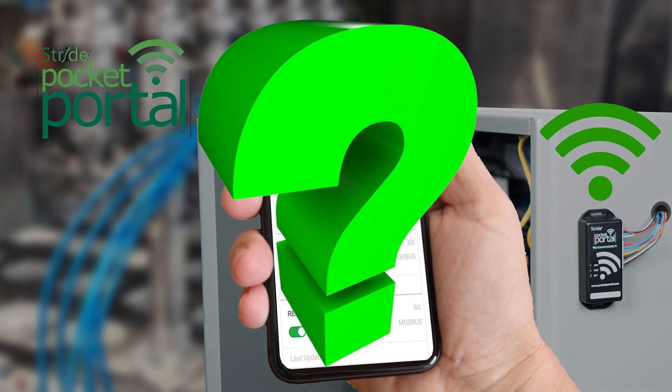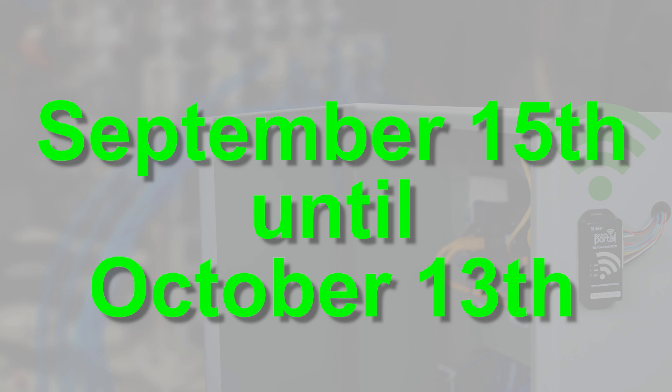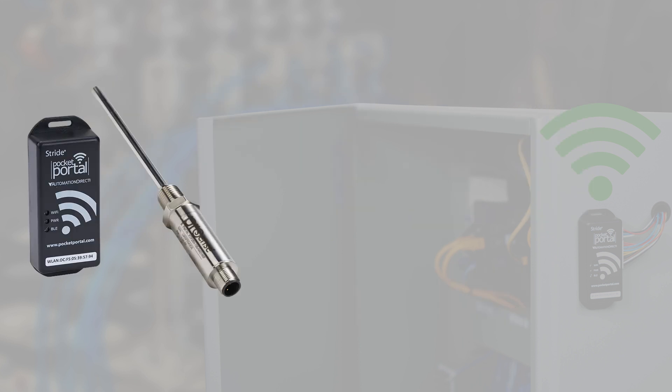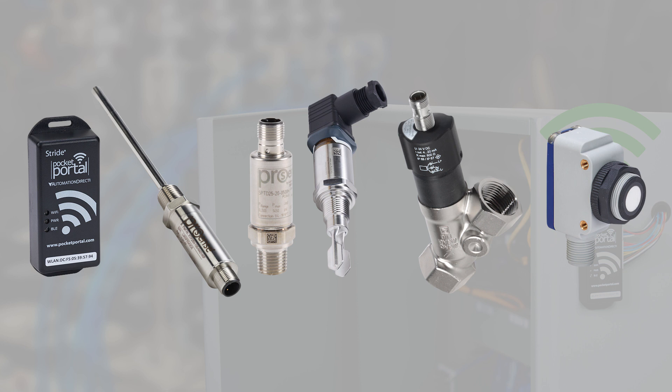Wait, you don't have a Pocket Portal? Starting September 15th and ending on October 13th, AutomationDirect is giving away five free Pocket Portal and Sensor packages that include the Stride Pocket Portal with either a temperature, pressure, level, flow, or proximity sensor, so you can remotely monitor and control the process of your choice.